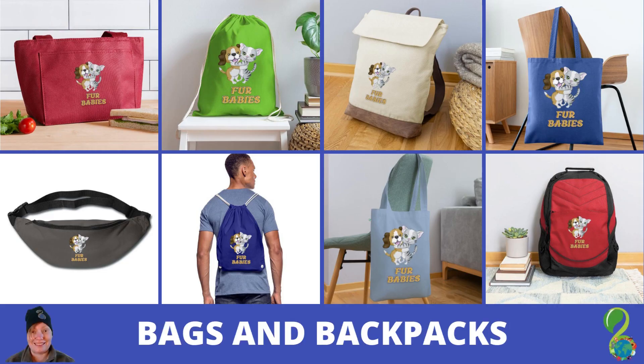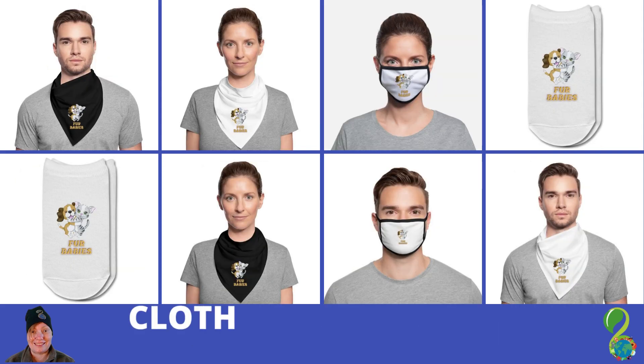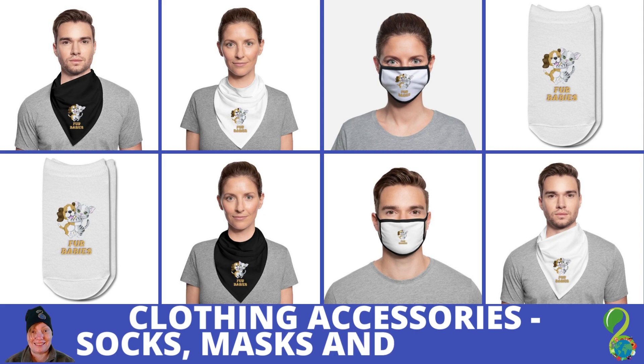Bags and backpacks. Kids and babies wear. Clothing accessories — socks, masks, and bandanas.